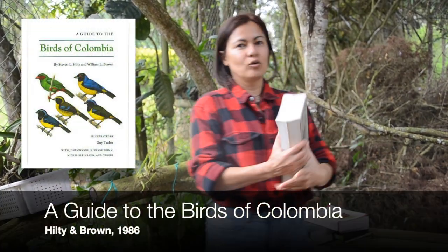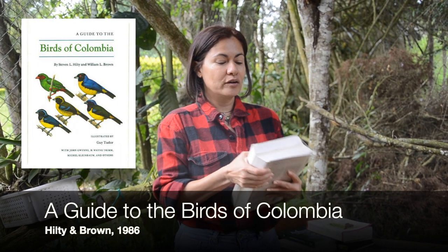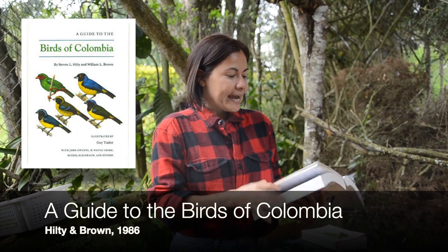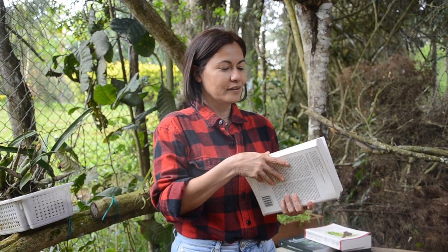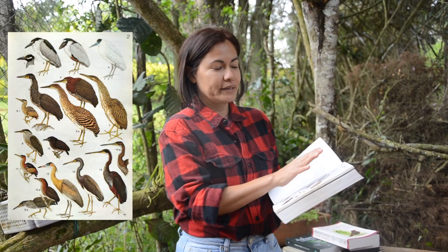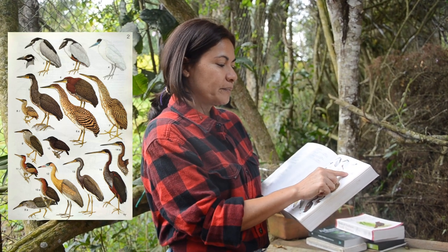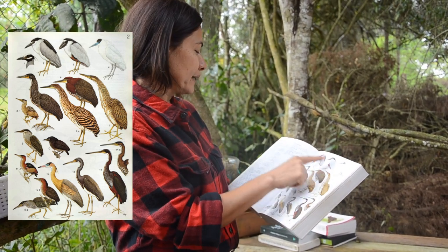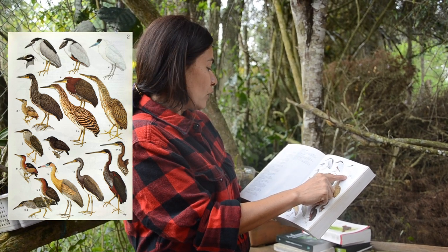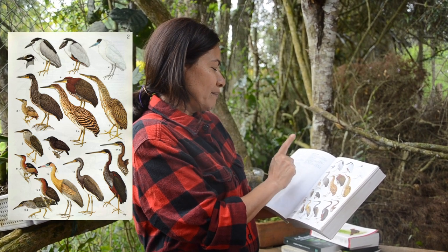This is the guide of aves of Colombia — the first book I had. Initially this book was available in English, but then it came out in Spanish, which is the one I got. This book is quite robust and in its central part has the laminas that are all numbered. When I identify a species, there is a number that appears — for example, Pilherodius pileatus — and it tells me to revise map number 33.